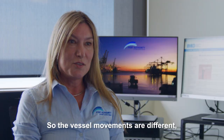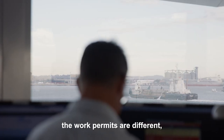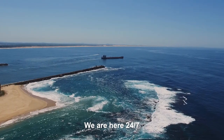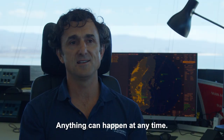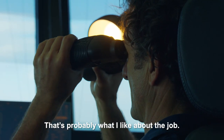Every day is different, so the vessel movements are different, the work permits are different, and there are different things going on in the port every day. We are here 24/7, 365 days a year. Anything can happen at any time, so you do need to deal with whatever comes your way. That's probably what I like about the job.